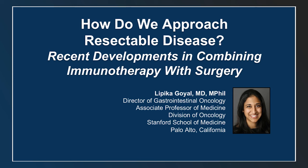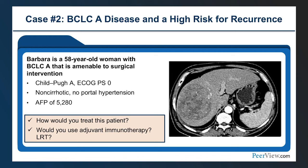Over to Dr. Goyal. While Riyad mainly talked about BCLC stage B intermediate disease with some stage C, I'll be talking about BCLC stage A — early stage disease — and then BCLC stage C where we use systemic therapy. We have a patient here, Barbara, a 58-year-old with BCLC stage A disease. The tumor is approximately 8 centimeters, amenable to surgical intervention, Child-Pugh A, performance status zero, no cirrhosis, no portal hypertension, and AFP greater than 5,000. How would you think about this patient, Riyad?